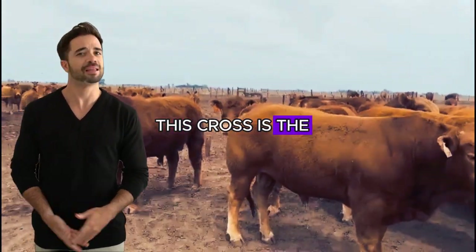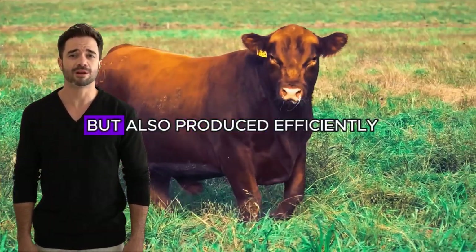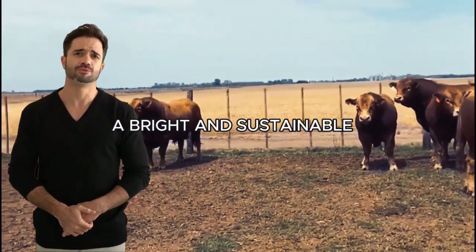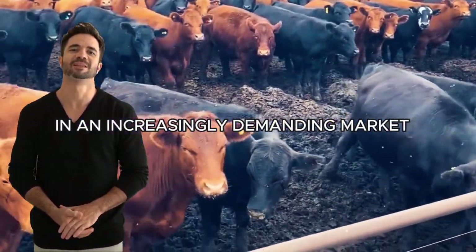This cross is the manifestation of the perfect balance between production needs and market demands, offering meat that is not only nutritious and tasty, but also produced efficiently and sustainably. The end result is a bright and sustainable future for the meat industry, where producers who invest in this cross will have a significant competitive advantage in an increasingly demanding market.